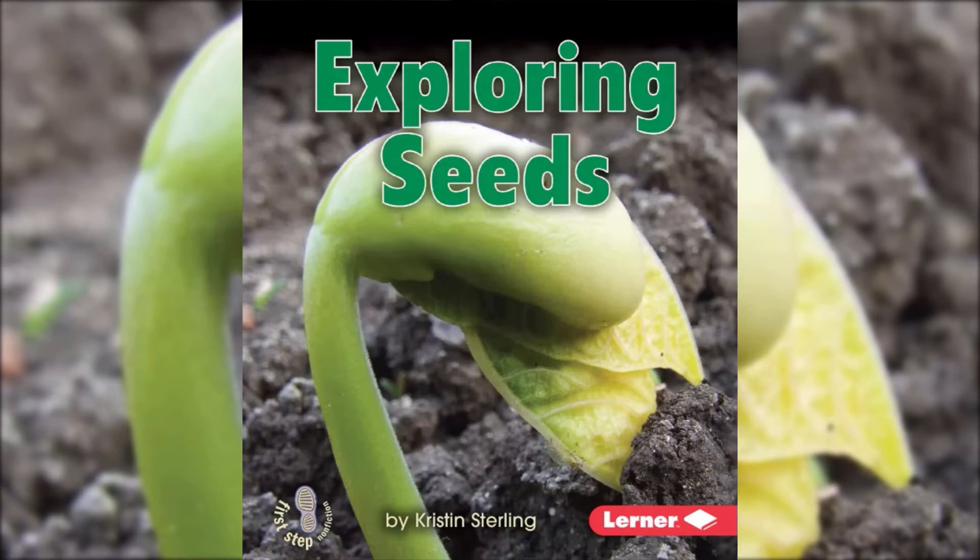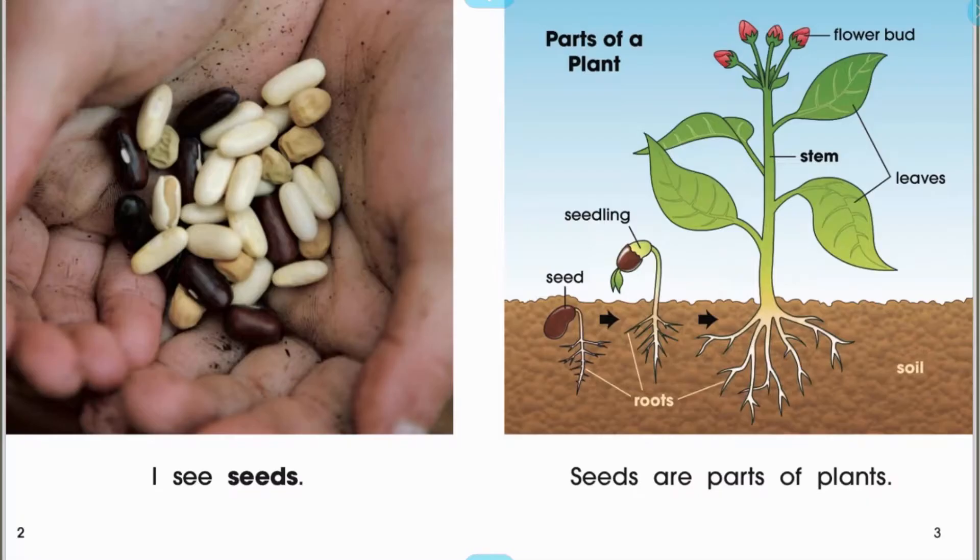I hope you learned something cool from this book. I see seeds. Seeds are parts of plants. Seed, seedling, plant.